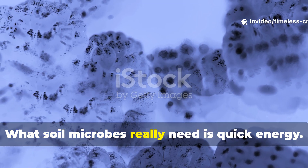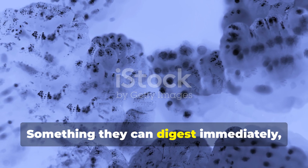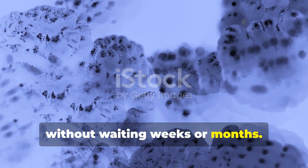What soil microbes really need is quick energy — something they can digest immediately, without waiting weeks or months.